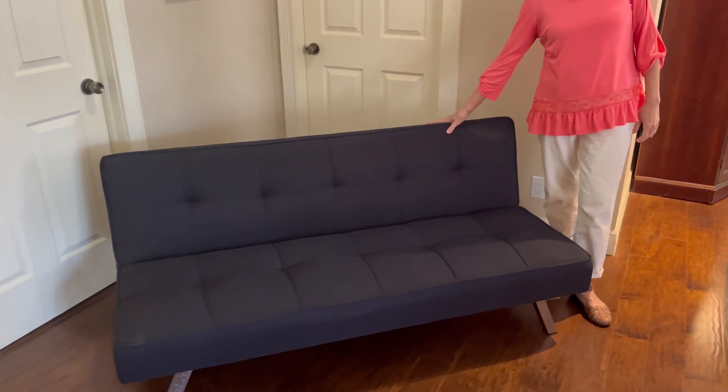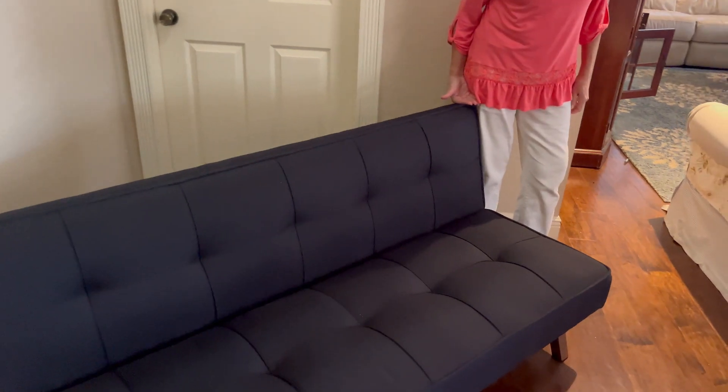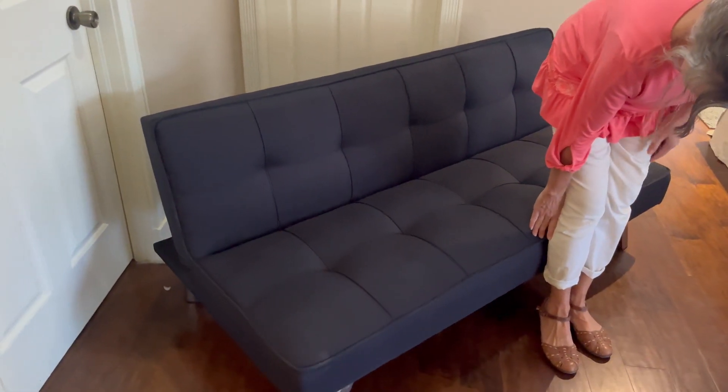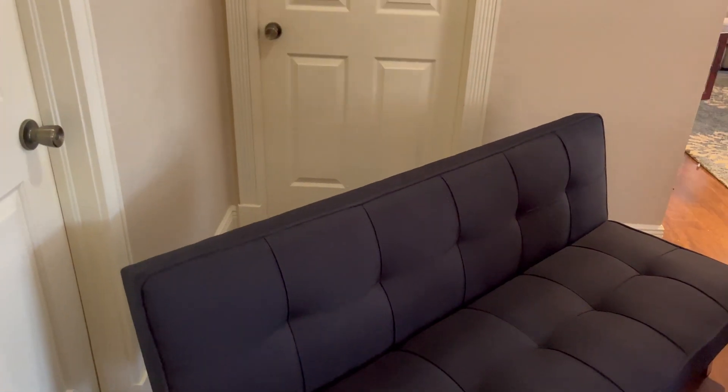Today I'm reviewing the Serta Convertible Sofa Bed in black. My son got this for his first apartment, and as it was very tight on space, he got this futon to fit in the small space, and it fit the bill perfectly.